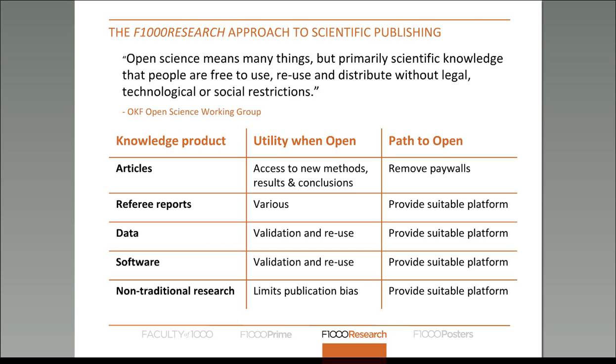With other knowledge products such as referee reports, data, and software, we haven't necessarily got to the level of publishing them in the first place — they haven't even had a platform on which to be published. What F1000 Research is doing is providing a platform to enable these different knowledge products to be published, and then making sure these products are free to use and distribute both financially and in terms of licensing. Our articles are always CC BY, our referee reports are always CC BY, our data is by default CC0, software is normally published under a Creative Commons license, and non-traditional research outputs are CC BY as well.